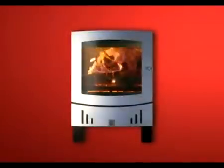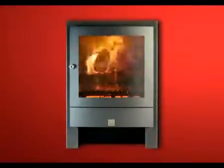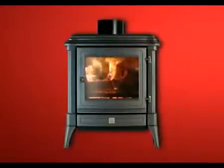Nestor Martin's Wood Box Technology is now available on the contemporary stove, as well as on cast iron stoves, available in painted black and fine porcelain enamel finishes.